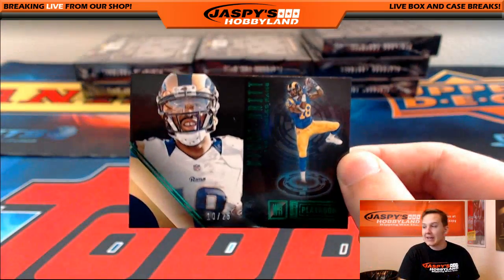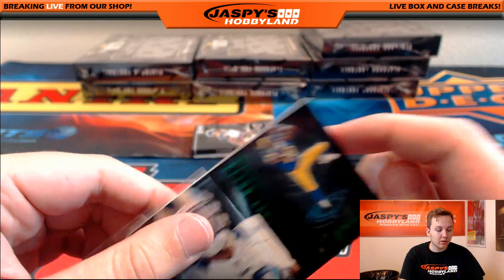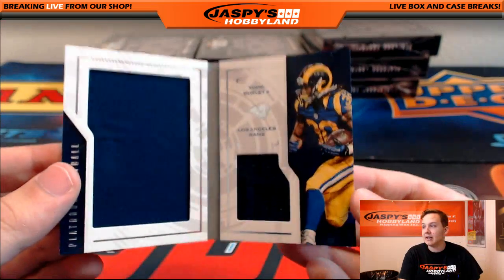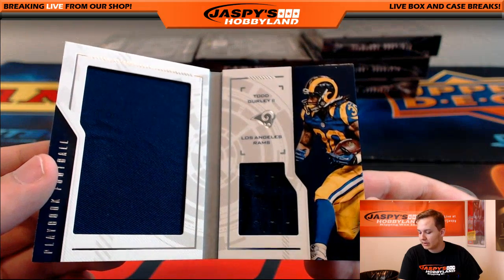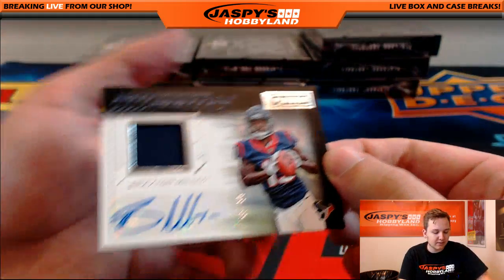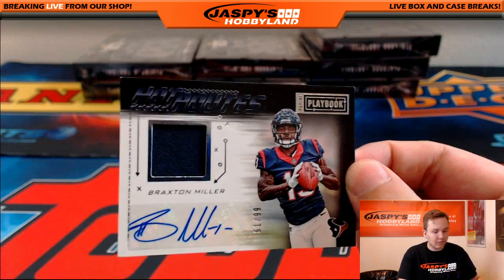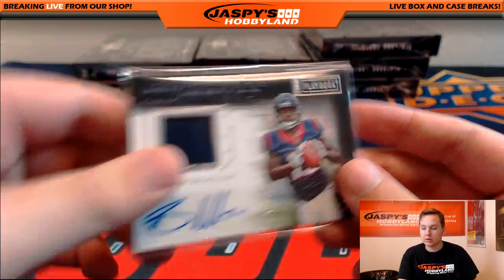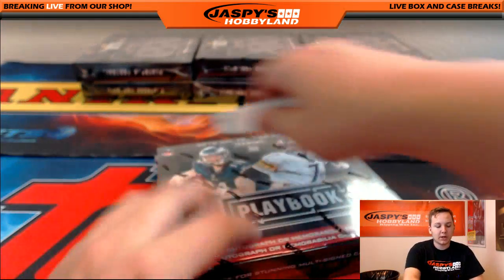We got a 10 out of 25 Kenny Britt for the L.A. Rams — Dave Farling. Another L.A. Ram — 133 out of 199 Todd Gurley, dual jersey — nice hit for the L.A. Rams. Dave Farling and Braxton Miller. We got 61 out of 99, Braxton Miller jersey auto for the Texans — that's Benjamin. Gotta pull his teammate — Will Fuller now too.